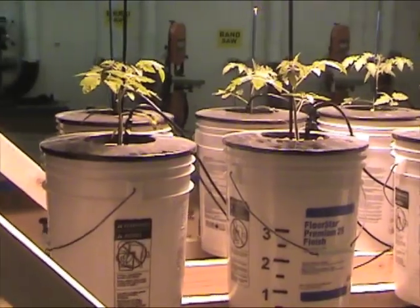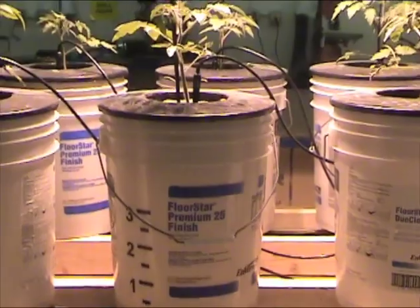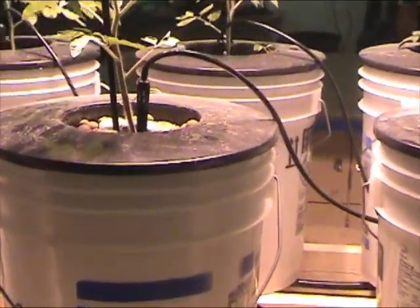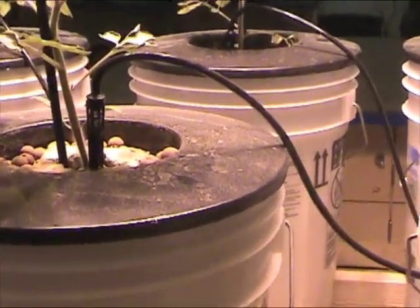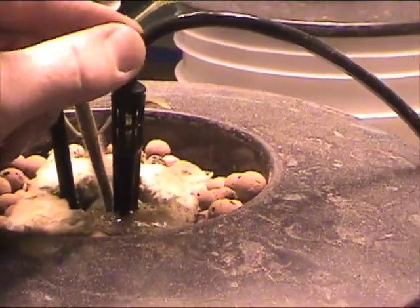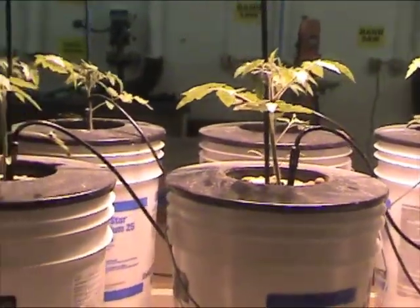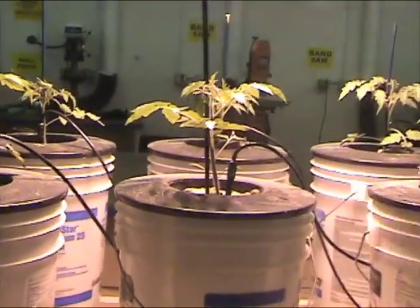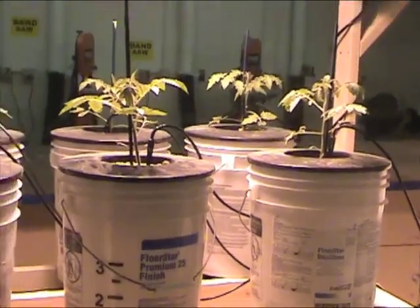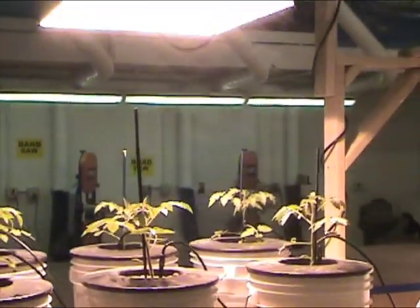These are tomato plants — each one has its own five-gallon jug it's growing inside of, with the roots just hanging. Water is delivered to them using a drip system. These tomato plants are just a couple of weeks old — cherry tomatoes. They'll get about five feet tall, and we should have plenty of ripe red cherry tomatoes throughout the rest of the school year in about a month. These are also under a grow light.